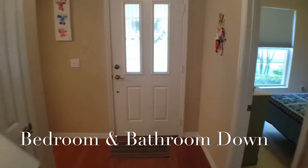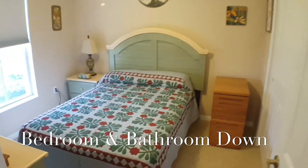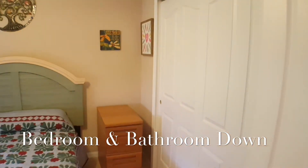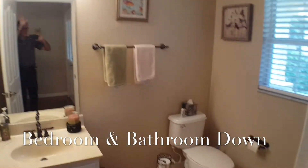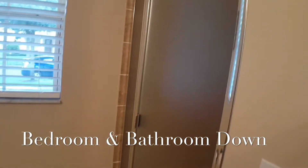Looking back toward the front door, right off here downstairs — how good is this — there is a bedroom downstairs. That doesn't happen very often in townhomes in Avalon, especially KB's. And to match, we've got a full bathroom right here. How good is that!